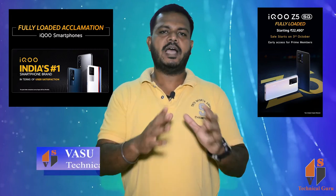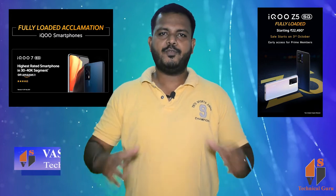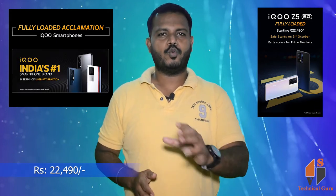Vivo is a sub-brand. iQOO is launched with the Z5. This phone was launched on October 3rd. You can get this phone for ₹22,490.